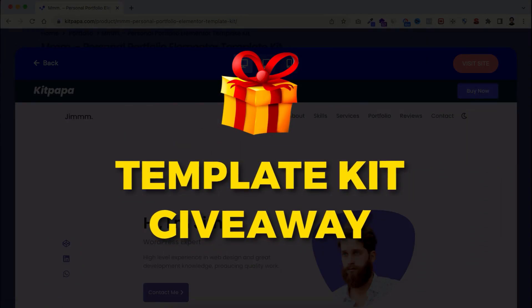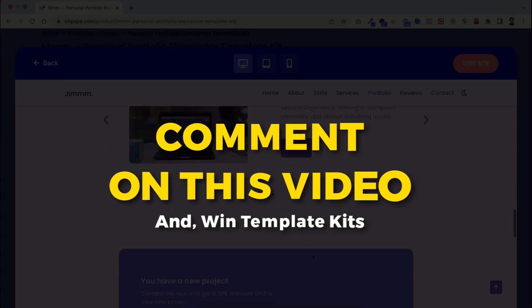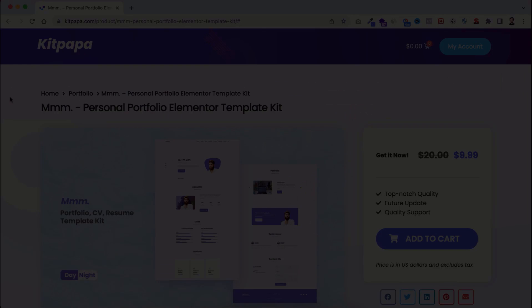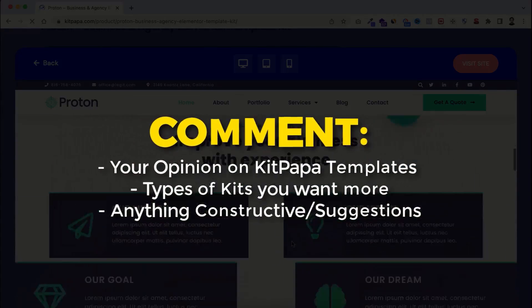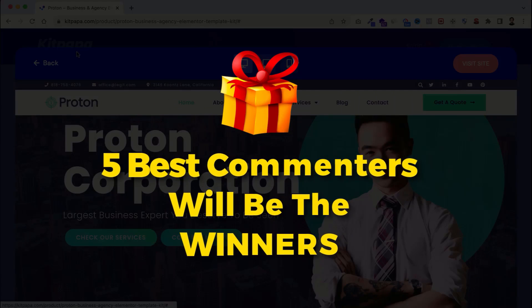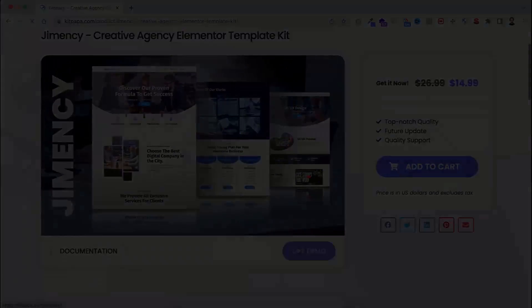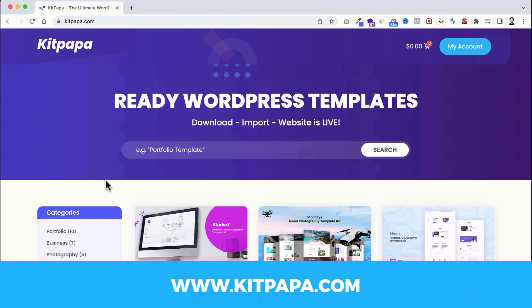Now, like I said, I want to give away these template kits to you. To get them, you just need to comment on this video — you can comment as many times as you want, about anything: your opinion on KitPapa templates, what types of templates you want more. I will select five winners from the comments and send them the template kit they like the most. I may announce the winners in a community post or in another video. Please like this video, share it, and show your support by commenting below. I'll see you in the next video — bye!